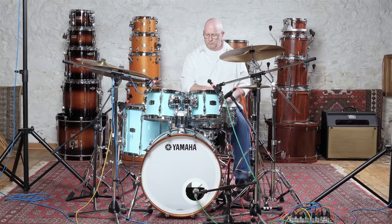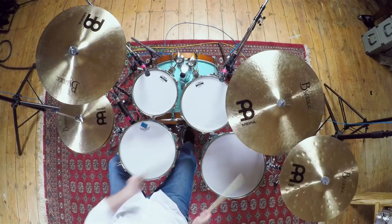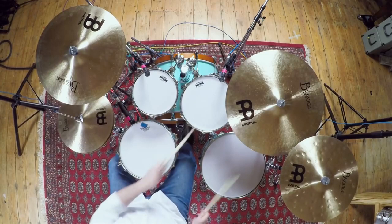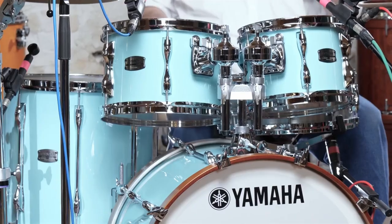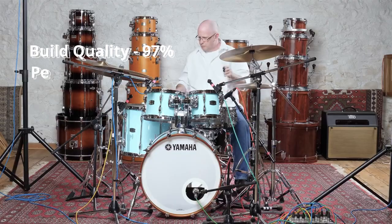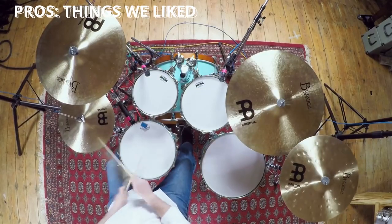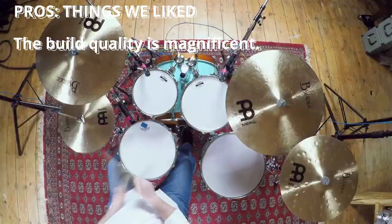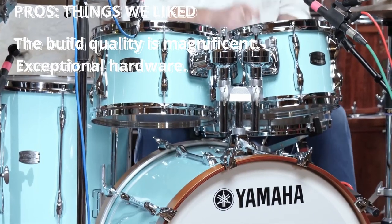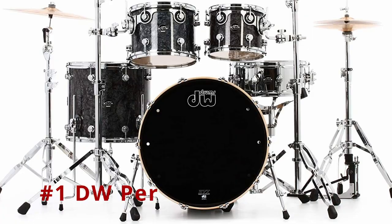This custom 4-piece shell pack provides all the quality and versatility that you desire in a professional drum set. The Yamaha Recording Custom is a set you should consider buying for all your professional performances. Build Quality 97%, Performance 98%, Price-to-Value Ratio 92%. Pros: The build quality is magnificent, exceptional hardware. Cons: None.